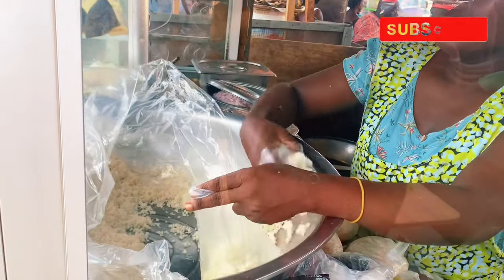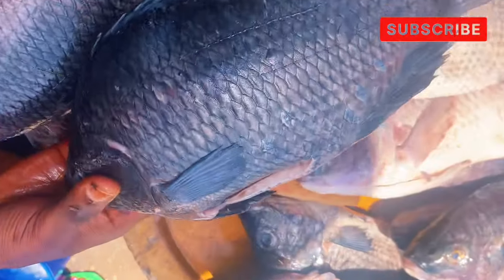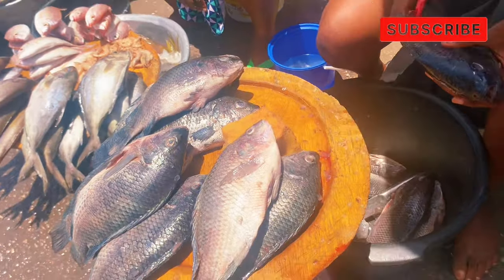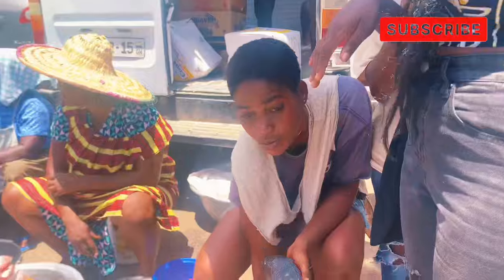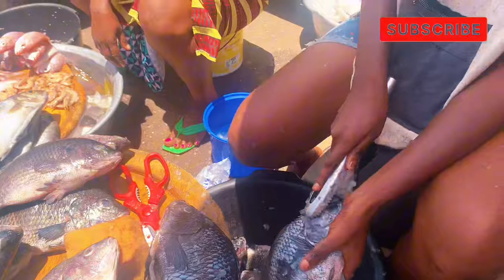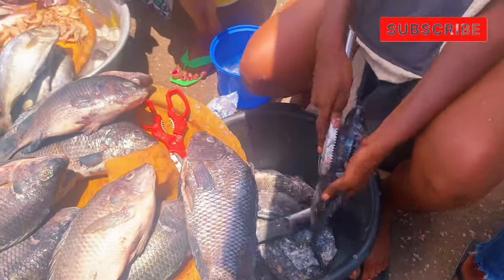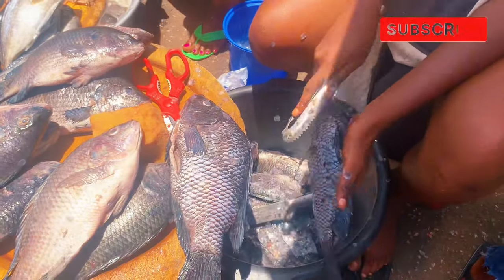I always carry a list of things I want to buy before going to the market so I don't forget anything. First, I went to where they sell acheke and bought what I needed. Then I went to the fish section and bought my tilapia.